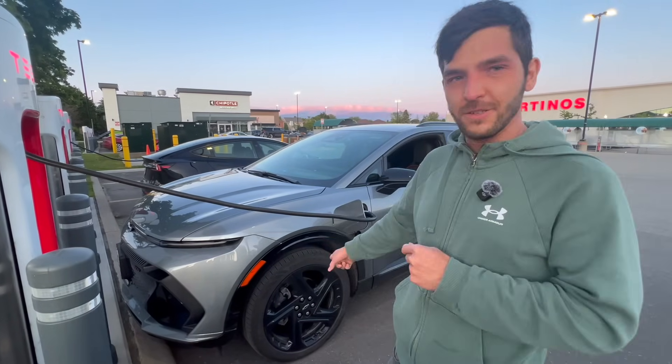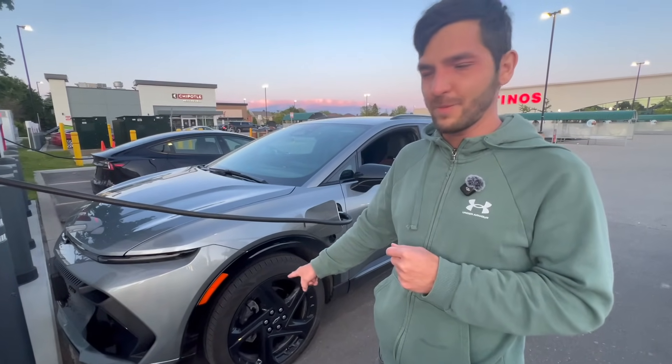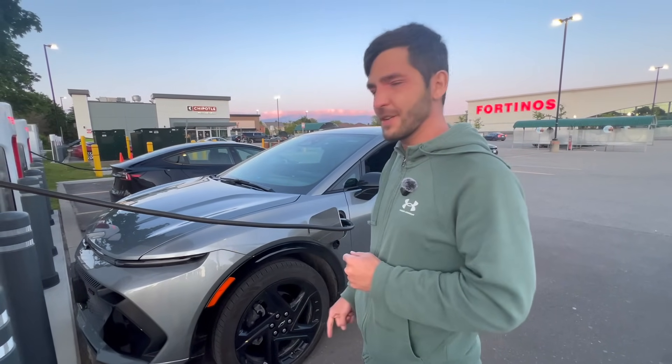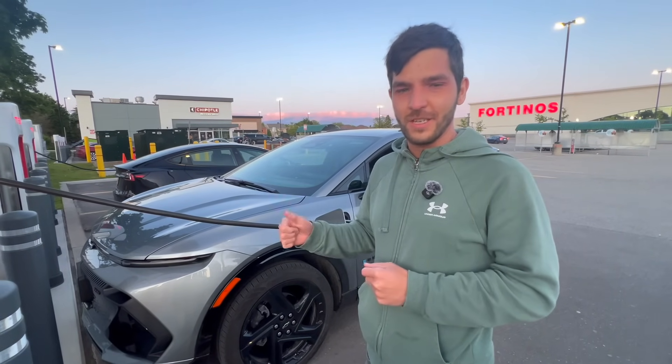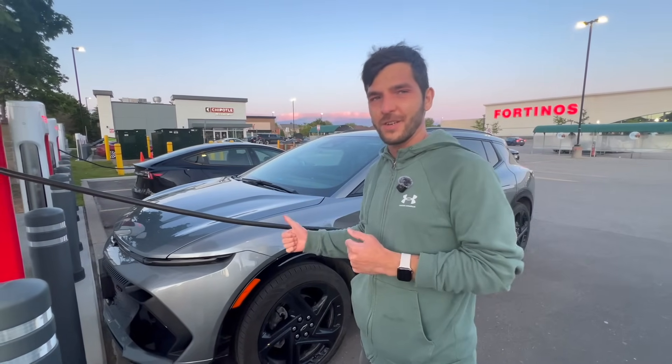We arrive with 10 percent and preconditioned, so we should see the peak right away. Afterwards we'll jump on the highway and do the test. This car is riding on 21-inch wheels, which is not ideal for top range, and it's the single-motor front-wheel-drive variant. Let's plug in and start charging — I'm going to time 15 minutes on the charger, see how much energy we can add, and then see how far we can go.